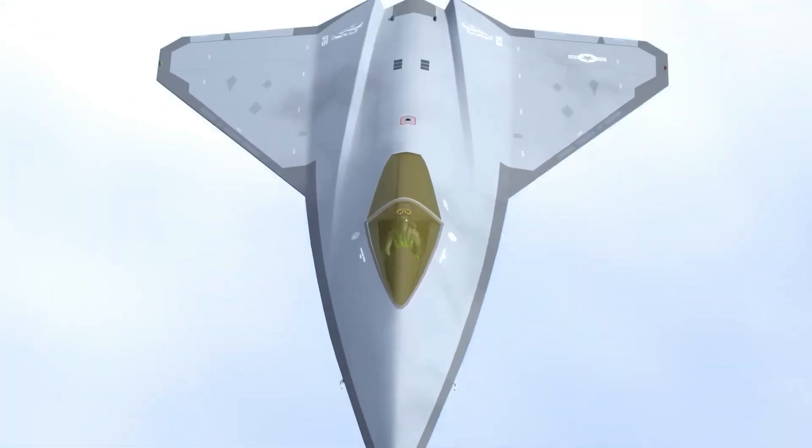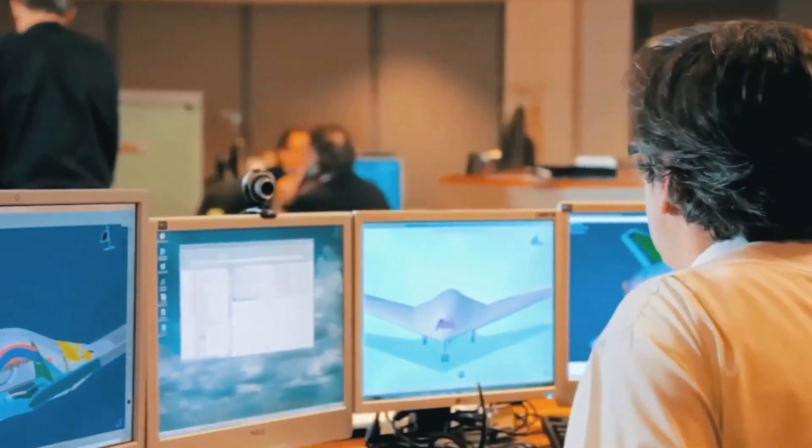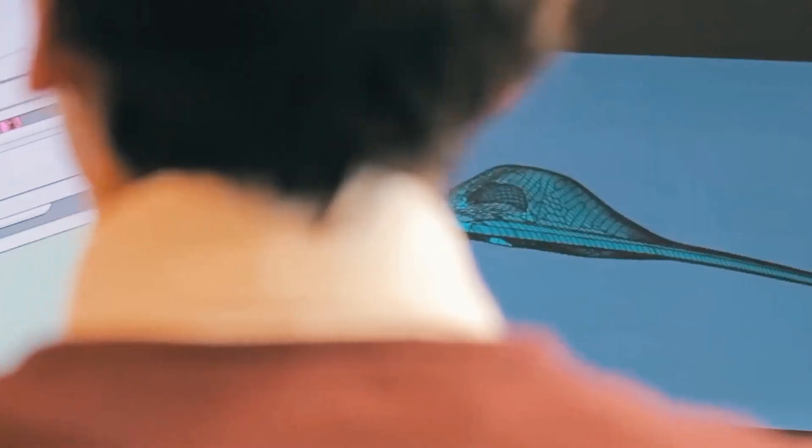Some say the X-44 didn't die. It evolved, hidden beneath the skin of today's next-generation air dominance fighters. Could a forgotten prototype be the foundation of tomorrow's air superiority?